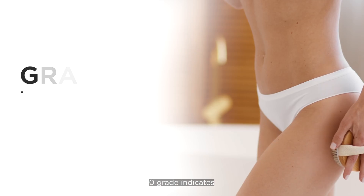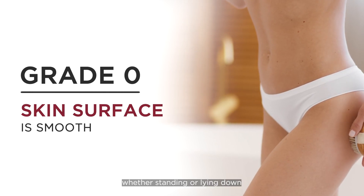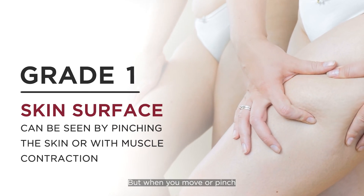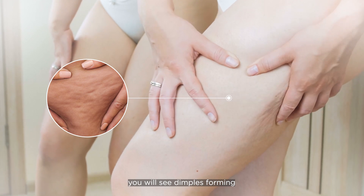Grade 0 is the grading where you can't really see the cellulite even when you are lying down or standing up. For grade 1, when you are at rest, you can't see anything. But when you do some maneuver and do some pinching, then you will see the dimplings coming out already.